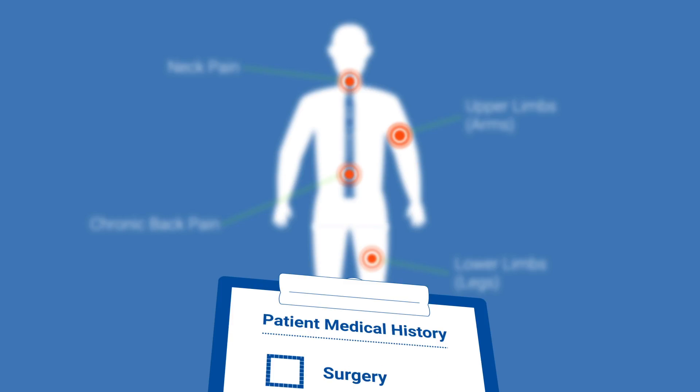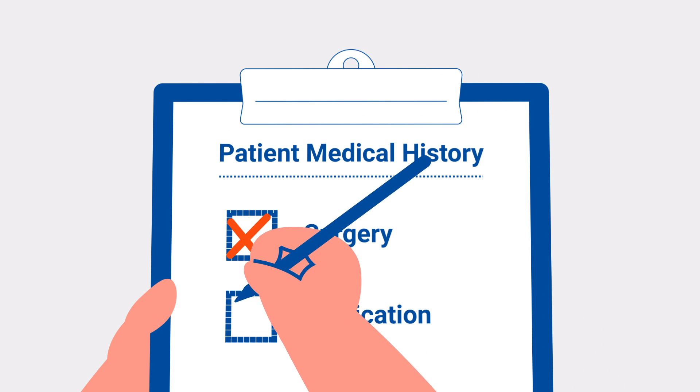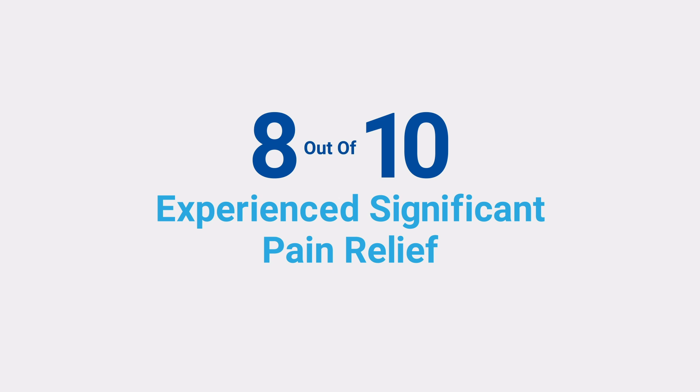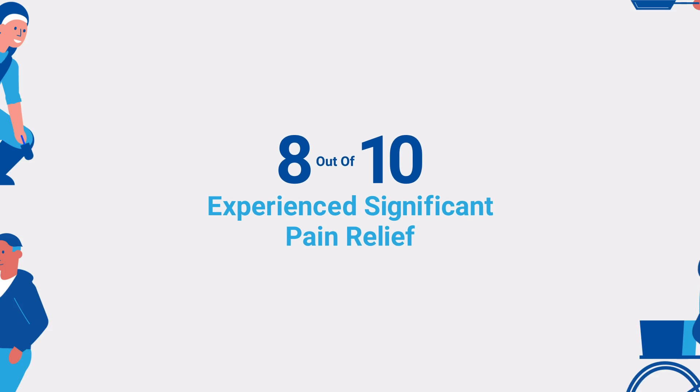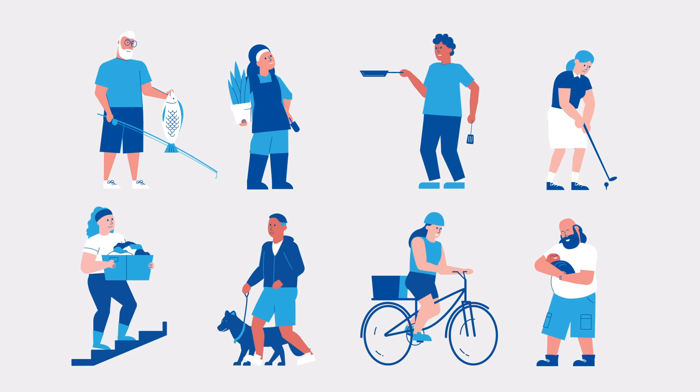Even people who have tried surgery and medications in the past may be good candidates for HFX. In fact, 8 out of 10 people who used HFX for severe chronic pain experienced a significant reduction in their pain, allowing most people to return to everyday activities and get back to what they enjoy.